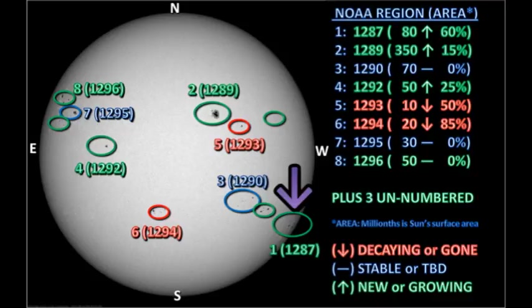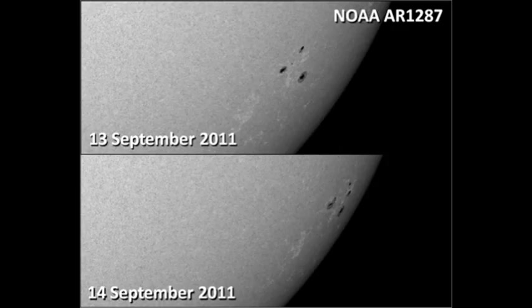Let's take a look at region 1287 in the southwest first. This region is growing very rapidly according to the area estimates, but unfortunately it's going over the west limb fairly quickly and will probably be all but gone tomorrow.